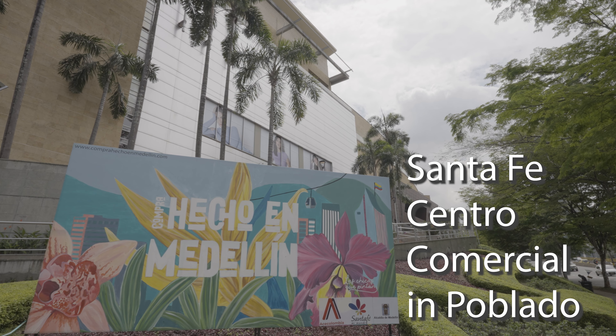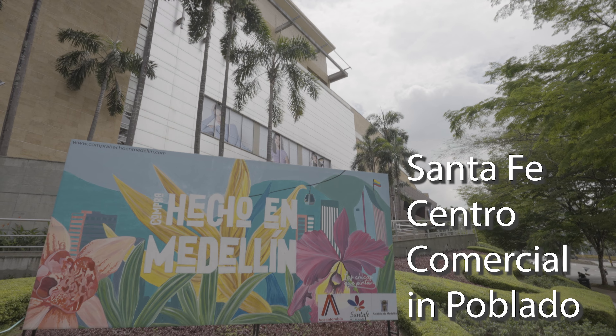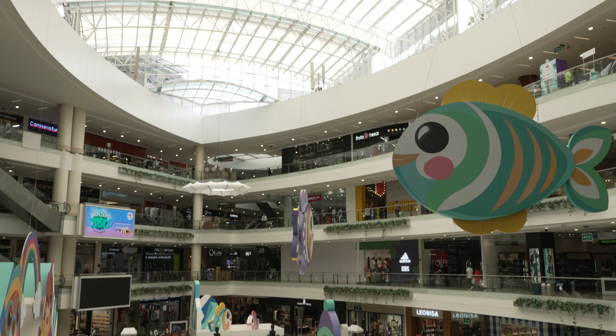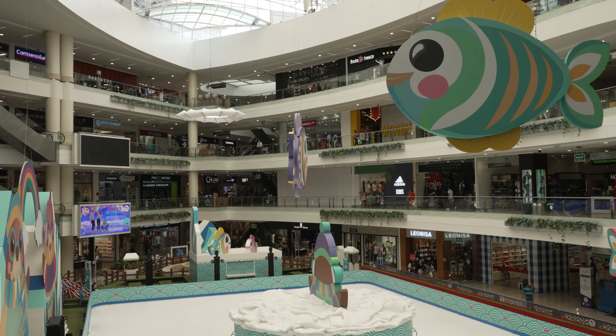You're going to go to Santa Fe Centro Comercial — Santa Fe Mall in Poblado. You've probably already been there if you're in Medellin. If not, you'll probably go there anyway; it's one of the most popular malls in all of Medellin.